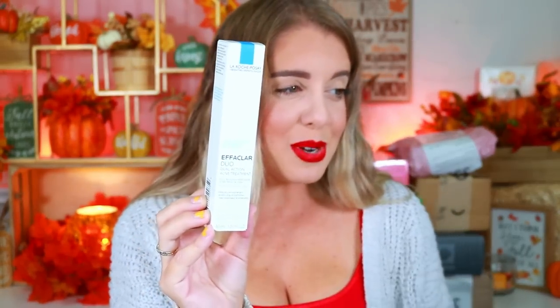They also sent their dual action acne treatment for blemishes, blackheads and whiteheads — again, I don't really suffer from acne, though I do have some blackheads occasionally, so I'll pass that along too. And last but not least they sent over their water lotion sunscreen, which transforms to water-like lotion, lightweight, refreshing, and cooling. It's for the whole body and you reapply after 80 minutes. So thank you so much La Roche-Posay — I really do appreciate you stocking me up with some of my favorites.